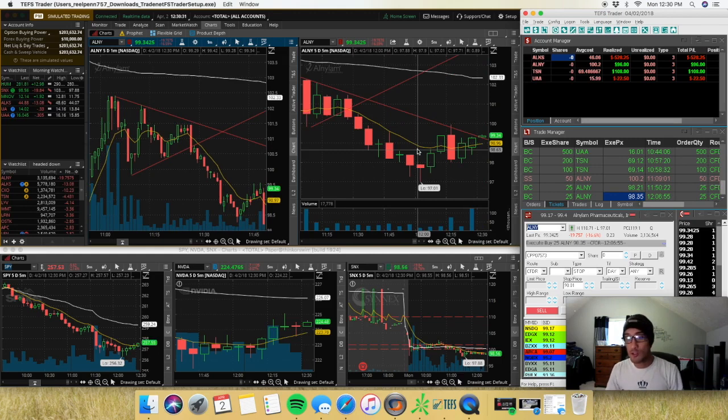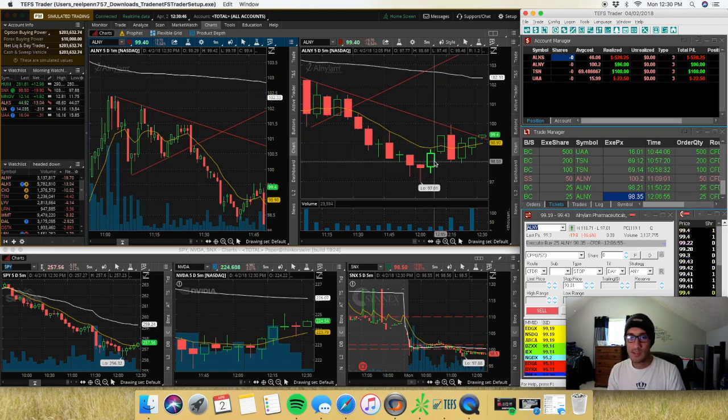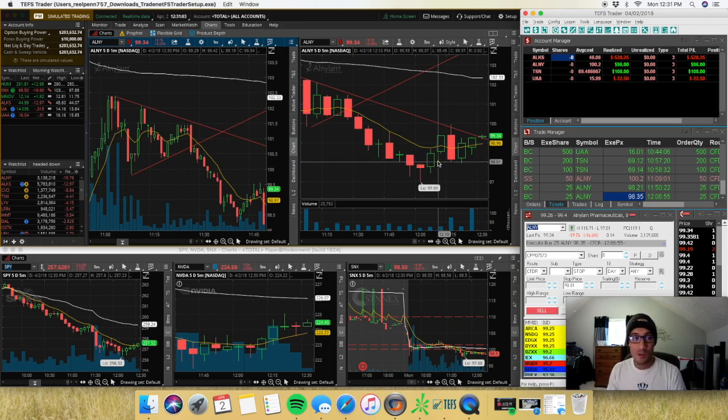Those gains on ALNY helped take away some of the losses I was already down significantly on ALKS. Definitely live to fight another day. That's it for the recap — hopefully you guys learned something. If you're new to the channel, give this video a thumbs up, subscribe, and click the bell for notifications. Join our Facebook group — link is in the description. Let me know what you traded today in the comments below.